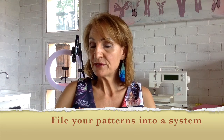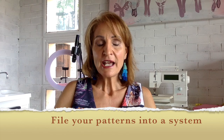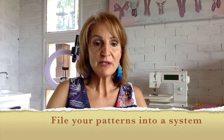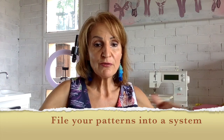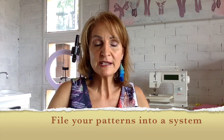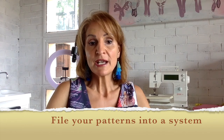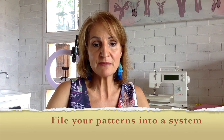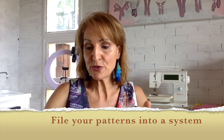Your pattern filing is very important. Go through your patterns and be honest with yourself. There might be some patterns you just don't use or they're all over the place. Gather all your patterns together and go through them — see which ones you like, which ones you want to use. Do you have duplicate patterns? Are they damaged? Are pattern pieces missing? Start going through your clothing patterns first, your commercial patterns.